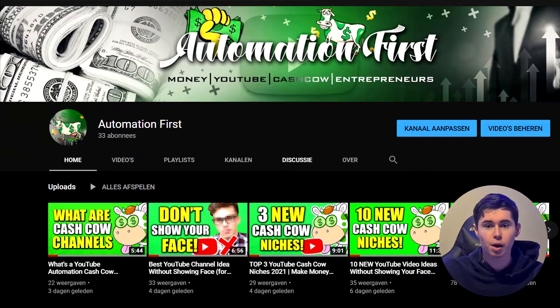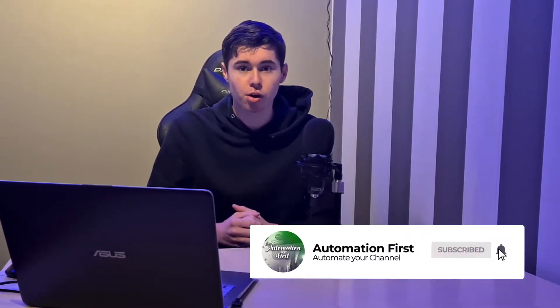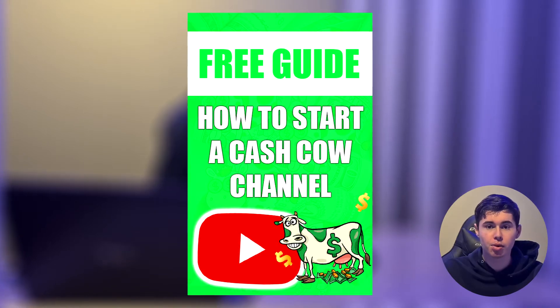My name is Yuri from Automation First. On this channel, we talk about YouTube automation and YouTube cash cow channels. If you want to make money on YouTube without showing your own face, make sure you go ahead and subscribe because we'll be posting a lot of videos on how you can get started. Don't forget to leave a like on the video, and you can get your free ebook and join the free Facebook group by clicking the link in the description down below. We already have a lot of members, so make sure you join.